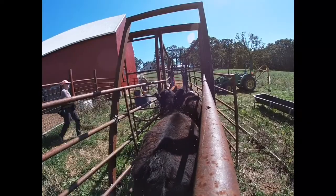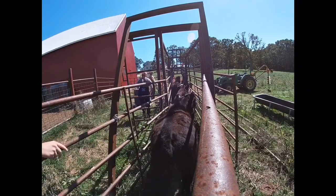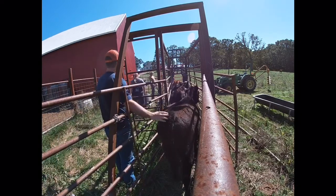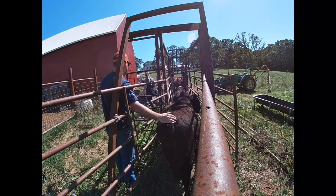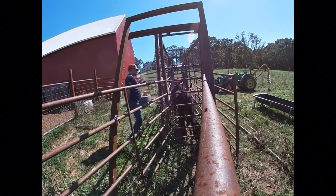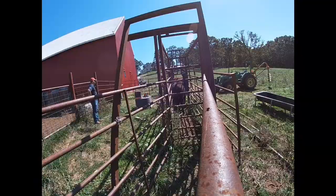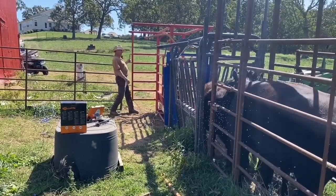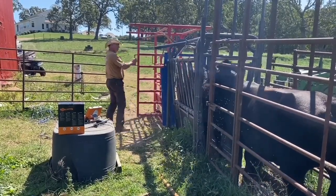The red catch at the very end of the alleyway is our scale — it's a digital scale that gives us pretty accurate weights. The contraption right behind that red unit is our squeeze chute, which is what we use to hold the cattle still for any type of procedure such as vaccination. We also have another small pen behind the squeeze chute that you can see Jeremy close the gate on, and that's a different contraption to hold them more securely instead of just standing in the alleyway.